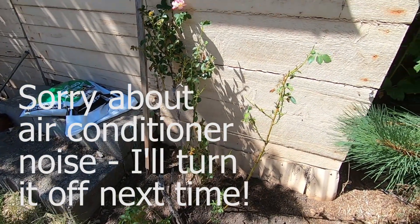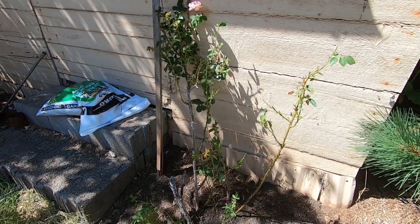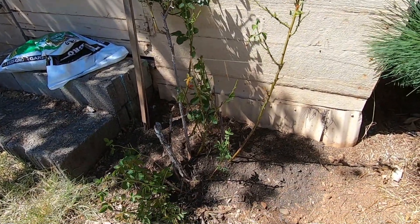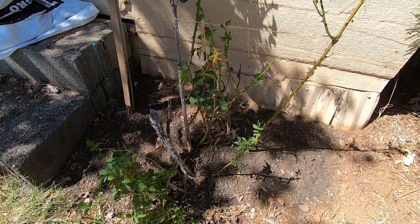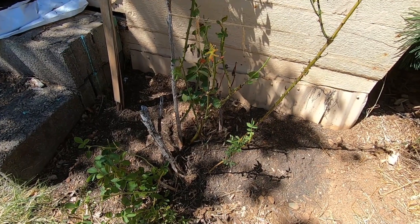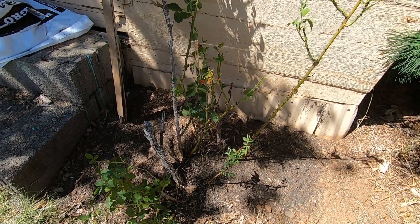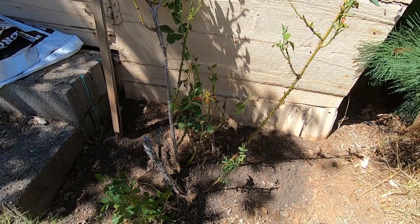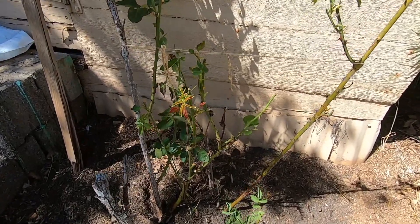There's this rosebush right next to the shed that I have been kind of babying. I dug out all the weeds that were beside it — it was surrounded by weeds — and put down some compost. Now I'm going to put down some wood chips on top of that. I also fertilized this rose, and it seems to be putting out some new growth here.